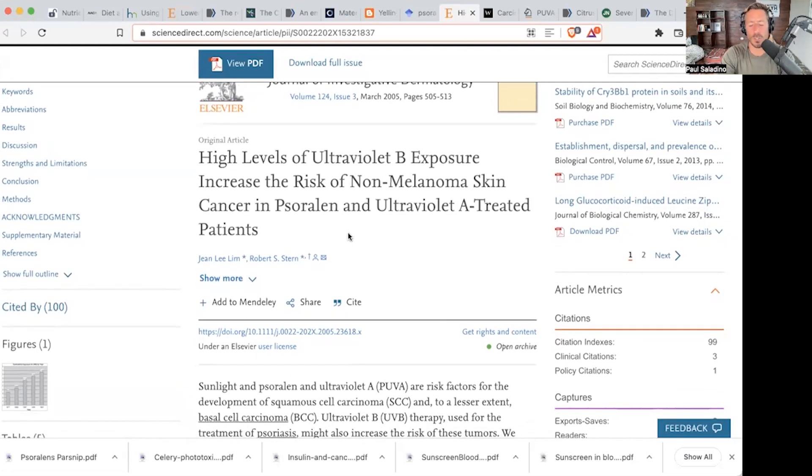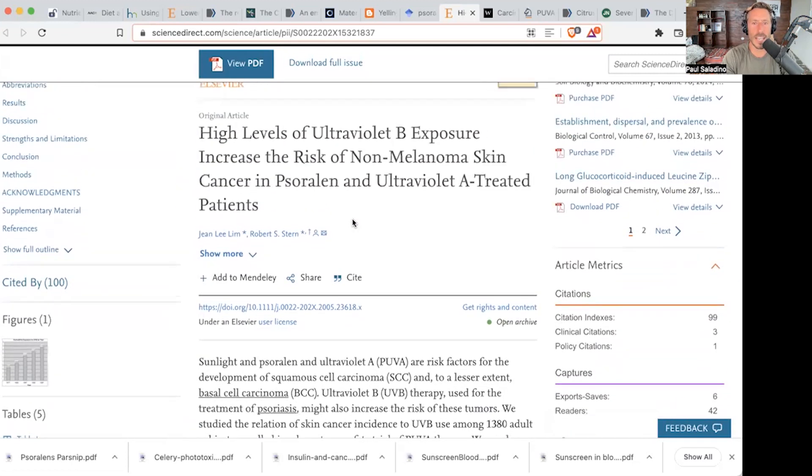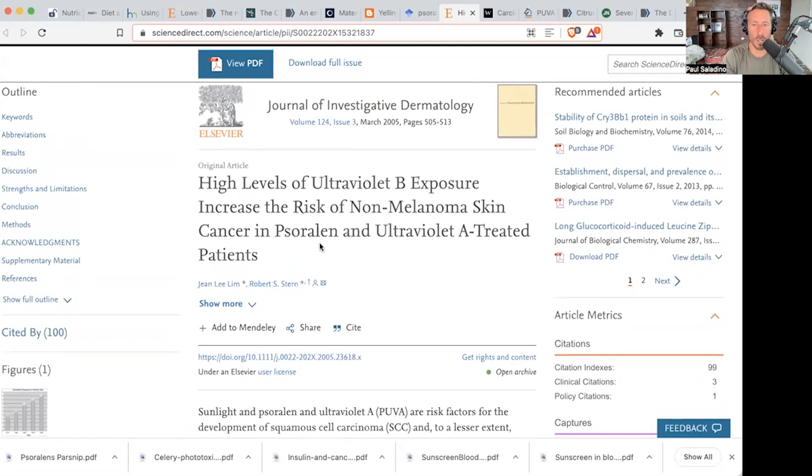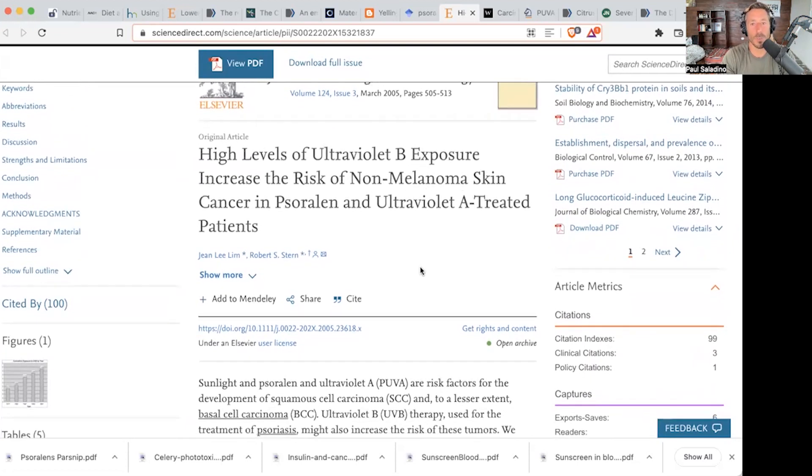Is this possible? This is also changing the context of our skin, in addition to linoleic acid. High levels of UVB exposure increase the risk of non-melanoma skin cancers — that being squamous and basal cell cancer — in psoralen and UVA-treated patients. There are people who have psoriasis and are given psoralens, which are a plant-defense molecule that accumulates in the skin, then they are given UVA treatment, and they have increased risk of non-melanoma skin cancer with high levels of UVB exposure.